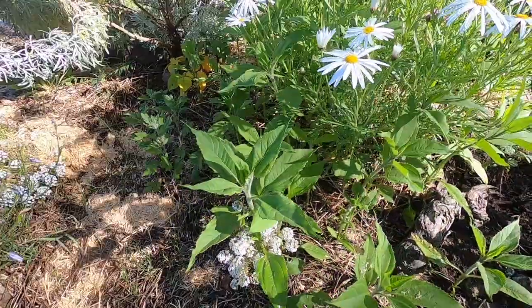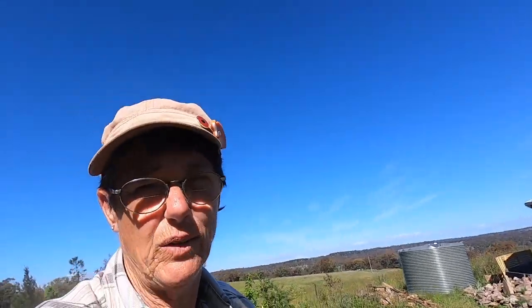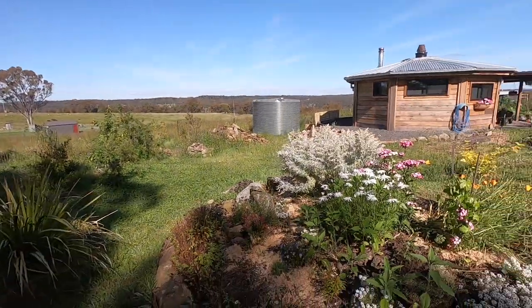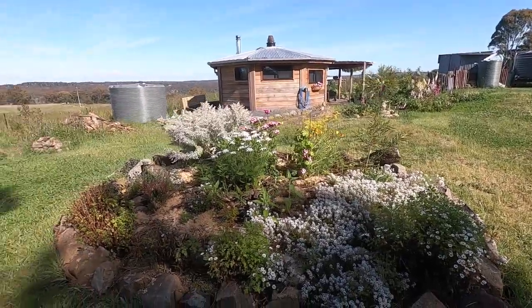And these are the artichokes — the Jerusalem artichokes, otherwise known as fartichokes. But you can cook them with a little bit of vinegar and that might help. So that's this little garden that was just a mess of rocks — remember that one? And it's really quite beautiful now.